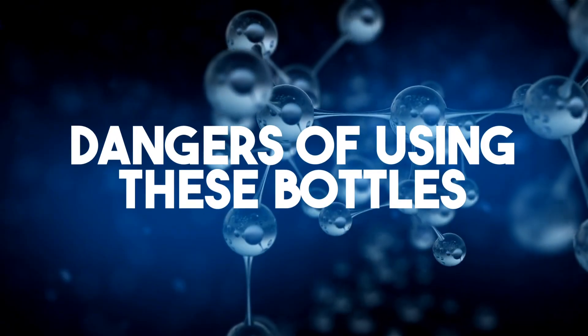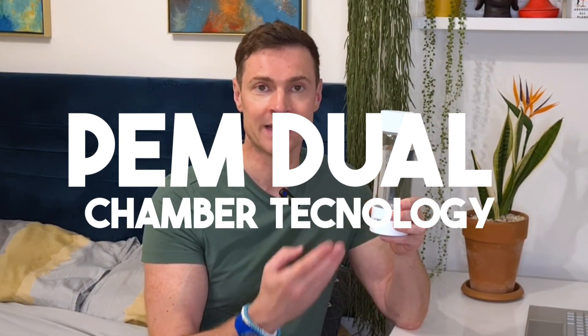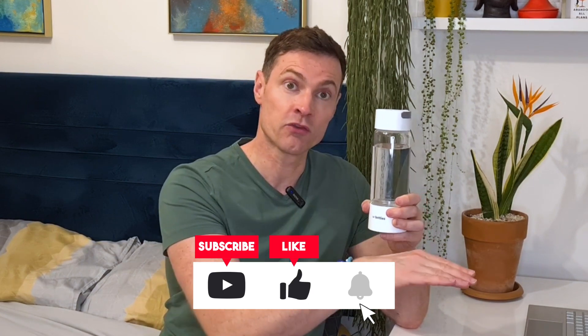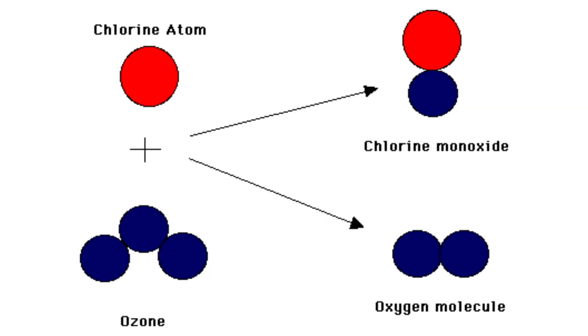Now let's look at the potential dangers of using these bottles. You've got two electrodes — one produces the hydrogen gas and the other produces oxygen. A byproduct of that oxygen production is chlorine and ozone, and you definitely don't want those byproducts going into your water — that would be extremely unhealthy. When choosing one of these bottles, you want to go for one that has PEM dual chamber technology. PEM stands for proton exchange membrane — a physical barrier that separates the two electrodes. It allows protons to pass through so hydrogen gas can be created, but stops the oxygen-producing electrode from being in contact with the drinking water. The ozone and chlorine are expelled via a valve on the bottom of the bottle.